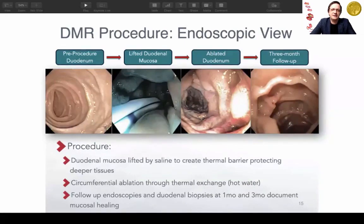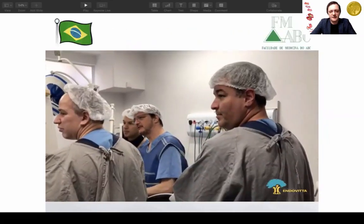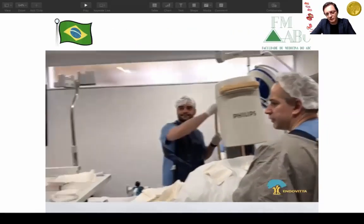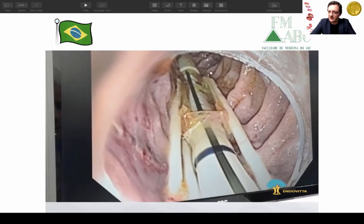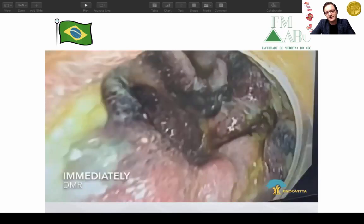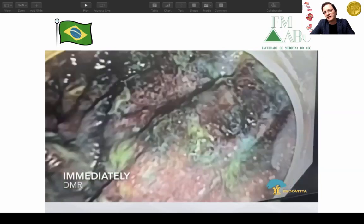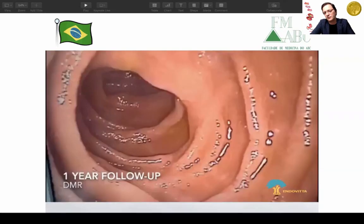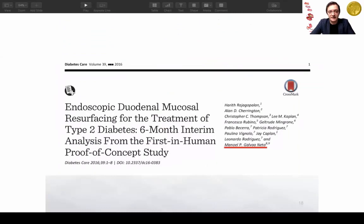The target is around 10 centimeters of ablation. At the end of the procedure, we remove the balloon and the patient can go home the same day. Pre-procedure you see normal mucosa; then it's lifted, then ablated. Three months later it looks normal again, with no damage beyond the mucosa on random biopsies at one and three months.